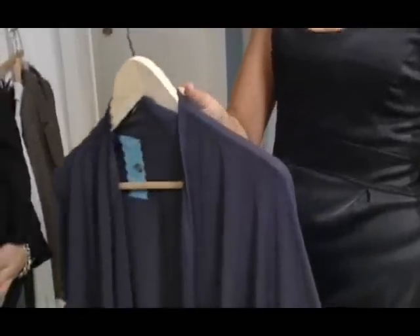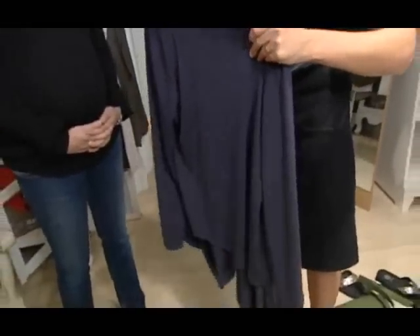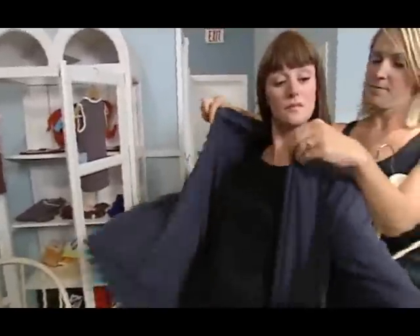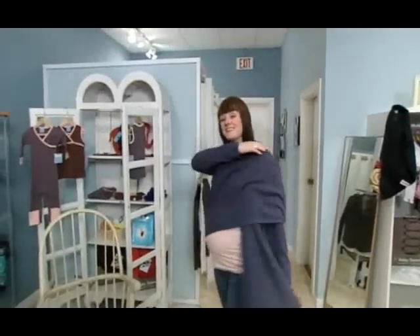A really great piece to have in your wardrobe for maternity and non-maternity is the shawl sweater. The wrap — whether it be dresses or shawls — is a great piece to add to your maternity wardrobe because it grows with you and it's flattering to any figure. The shawl sweater can work in many parts of our country for long periods without having to get a full maternity jacket.